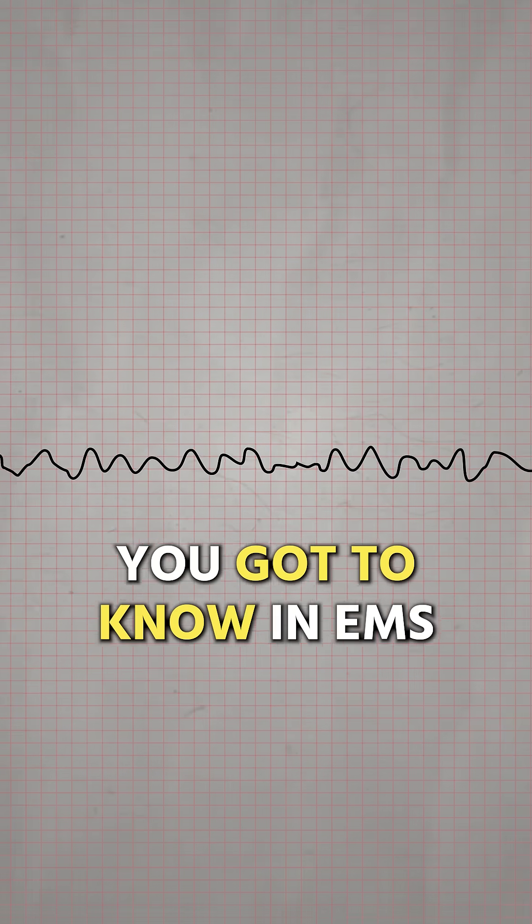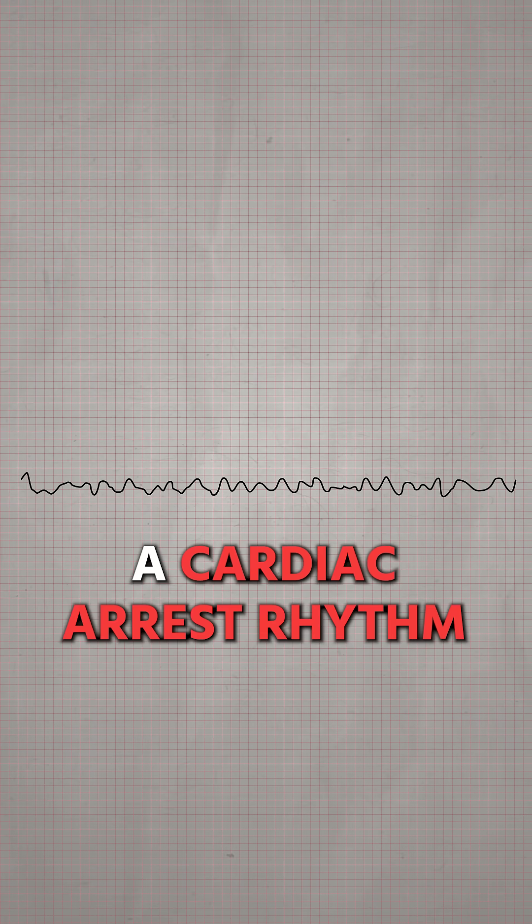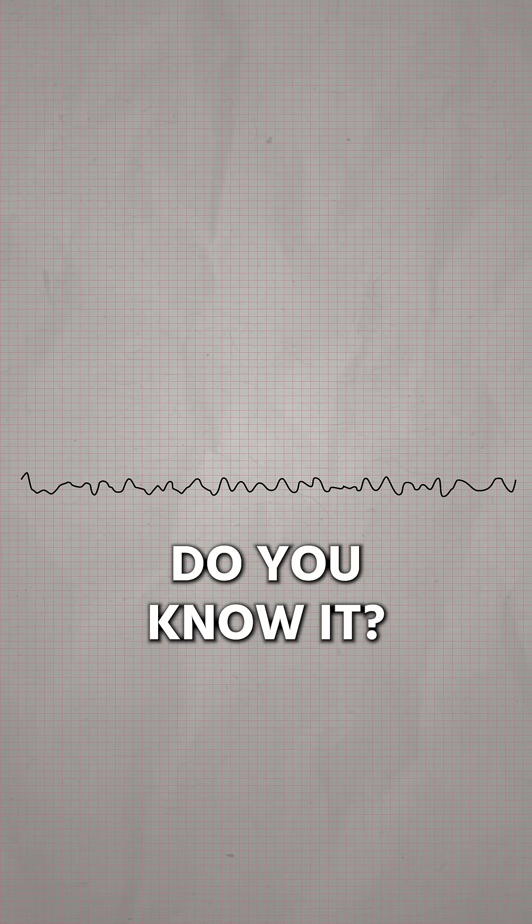But this is a clear-cut EKG you have to know in EMS. This is a cardiac arrest rhythm. Do you know it? It's ventricular fibrillation, also known as V-fib.